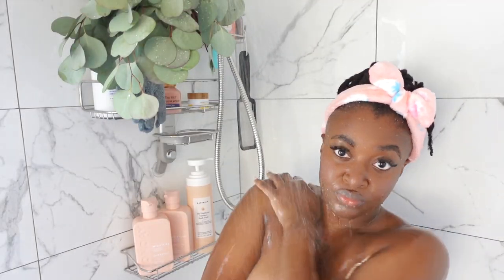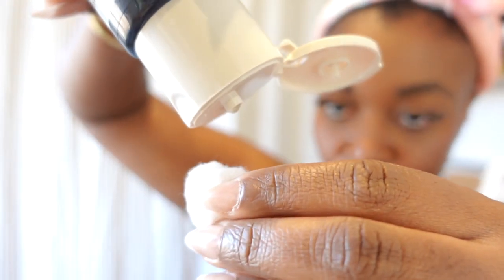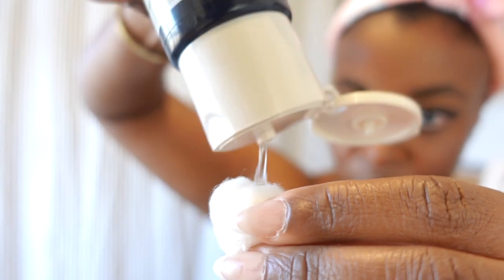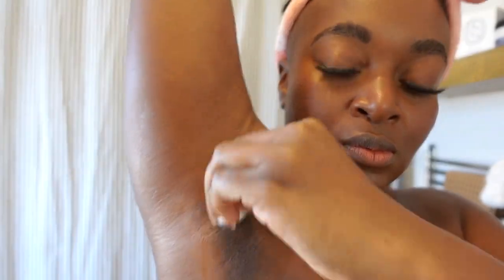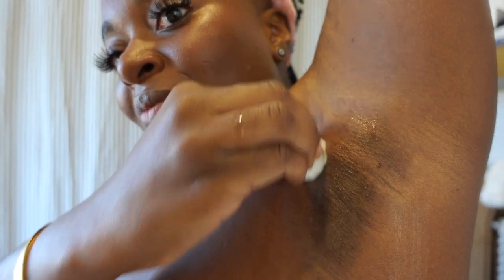After I get out of the shower, I like to go in with the Naturium BHA Liquid Exfoliant. I put this under my underarms — I am working so hard to lighten up my underarms. I like this product because it continues to exfoliate throughout the day, and I've already noticed that it has lightened up a bit, so I'm grateful for that.